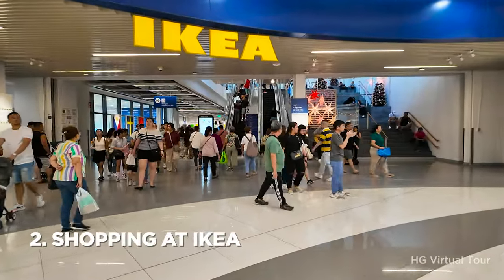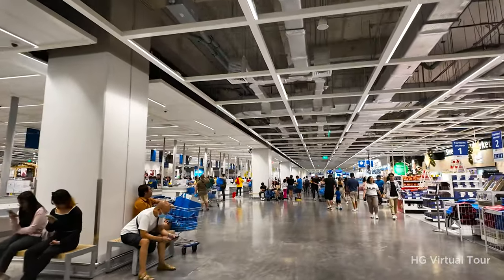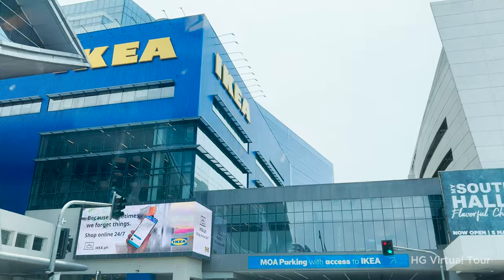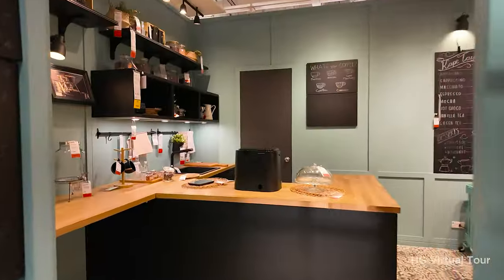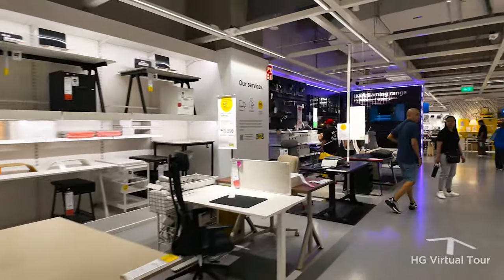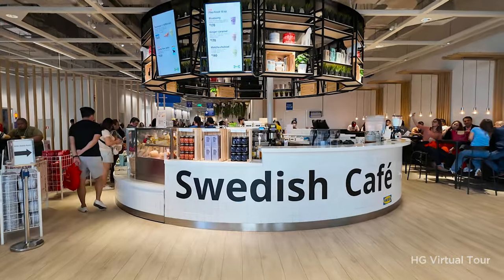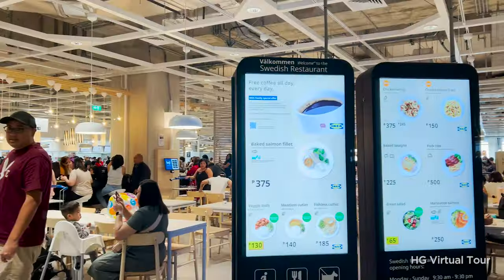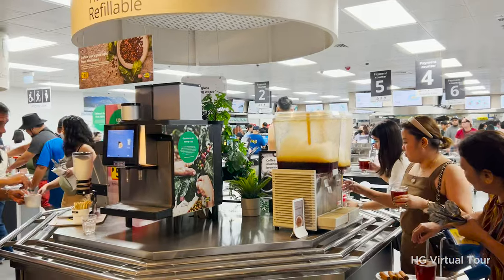Number two: shop at IKEA Philippines. IKEA Philippines, nestled conveniently beside the iconic SM Mall of Asia, is your go-to spot for chic home solutions. This is not just a shopping experience — it's a captivating journey for home enthusiasts looking to enhance their living spaces. Aside from stylish furniture, IKEA also has a delectable array of food choices and a restaurant, making it the perfect blend of shopping and dining.